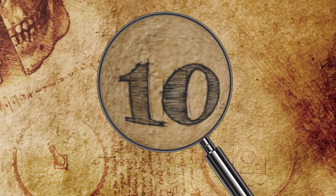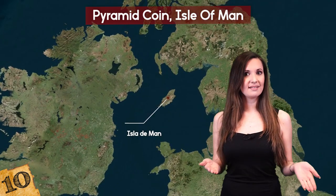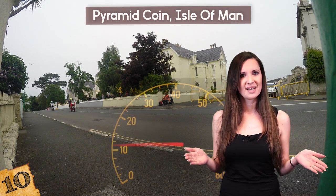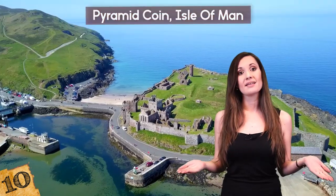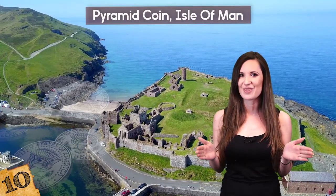Pyramid Coin, Isle of Man. The Isle of Man, situated in the Irish Sea between England, Ireland, and Scotland, is a self-governing territory mainly known for its treacherous motorcycle races and population of tax-dodging corporations. But the island is also home to some of the more unusual legal tender coins in the world.